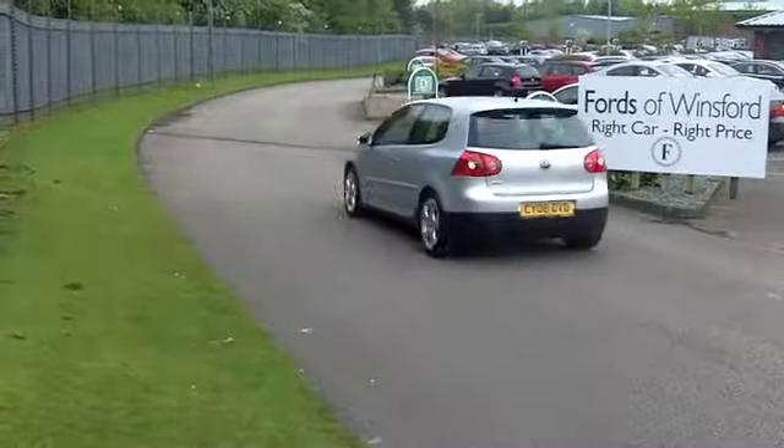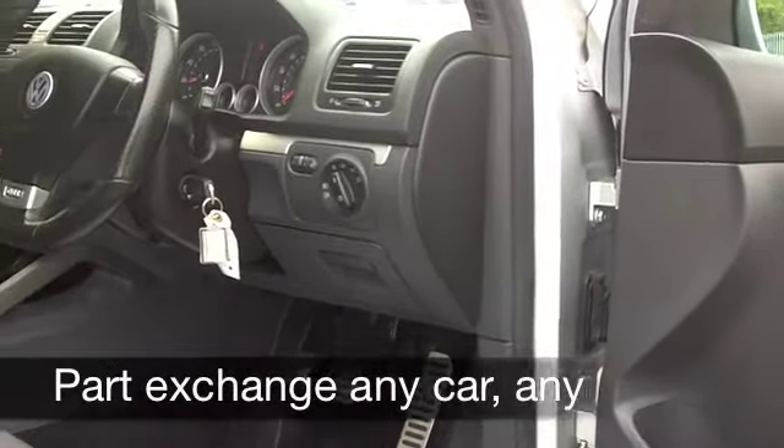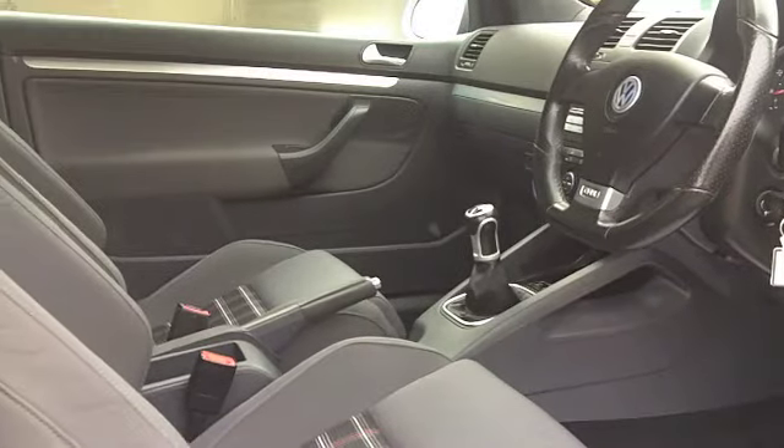Now get inside, you've got cloth seats — they're sporty, they feel very comfortable — and all the usual refinements like climate control, a CD player that handles MP3s, electric windows, and very nice alloys on the outside.